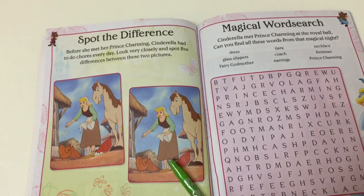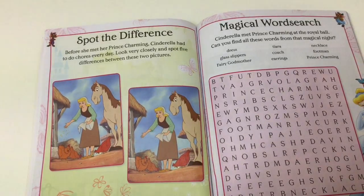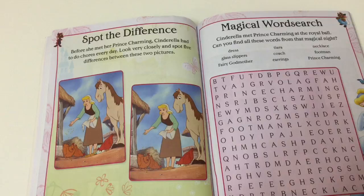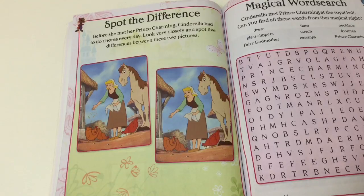Next with Cinderella we have Spot the Difference. Before she met her Prince Charming, Cinderella had to do chores every day. Look very closely and spot five differences between these two pictures. So can you spot the differences?